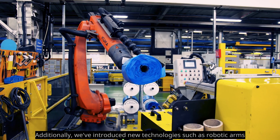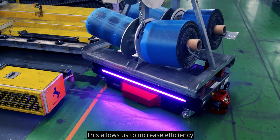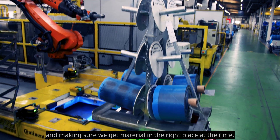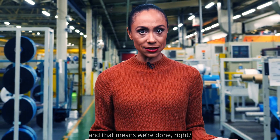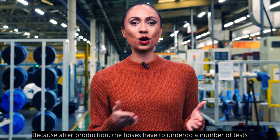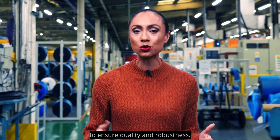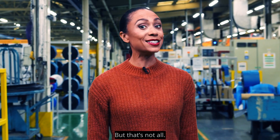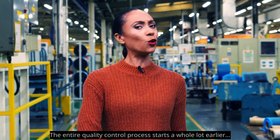Additionally, new technologies such as robotic arms and AGVs have been introduced. This allows the plant to increase efficiency and ensure material is in the right place at the right time. But once the hoses are finished, the process isn't done — after production, the hoses have to undergo a number of tests to ensure quality and robustness. And in fact, the entire quality control process starts a whole lot earlier.